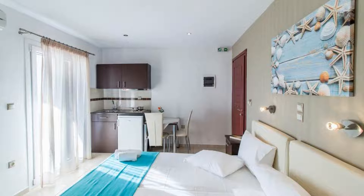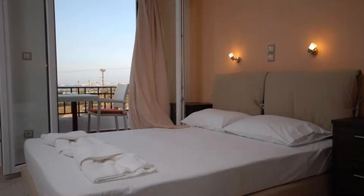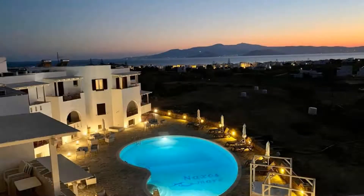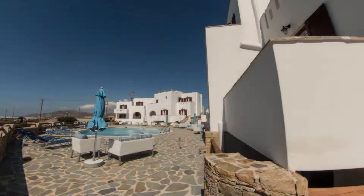The property accepts major credit cards and reserves the right to temporarily hold an amount prior to arrival. If you have already checked out from this property, please share your experience in the comment box. For booking or more details, check the description of the video.